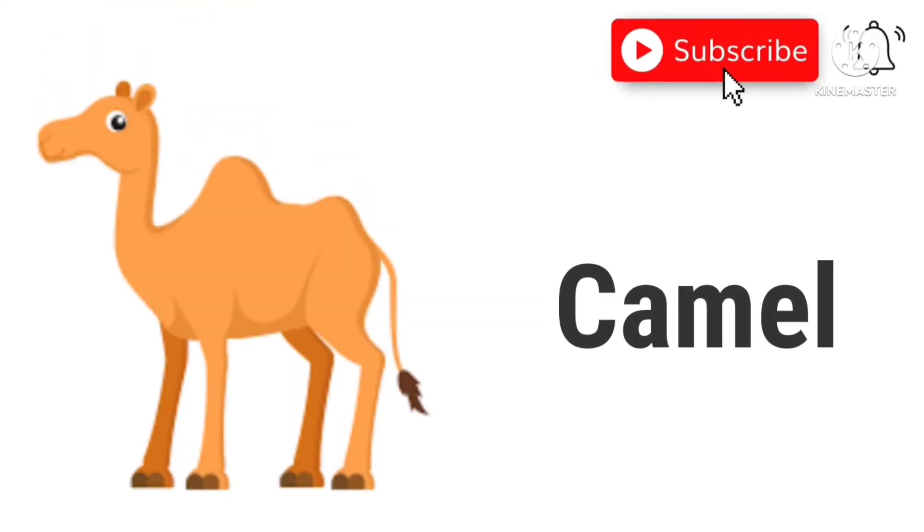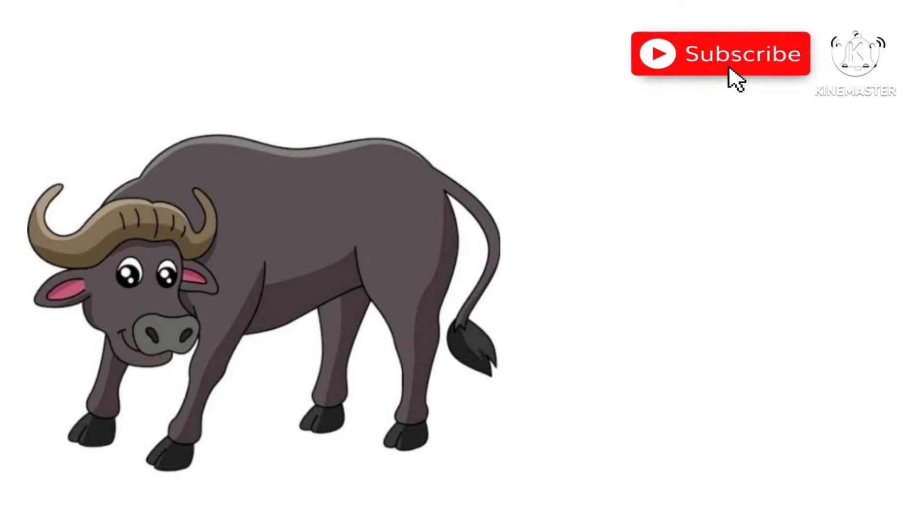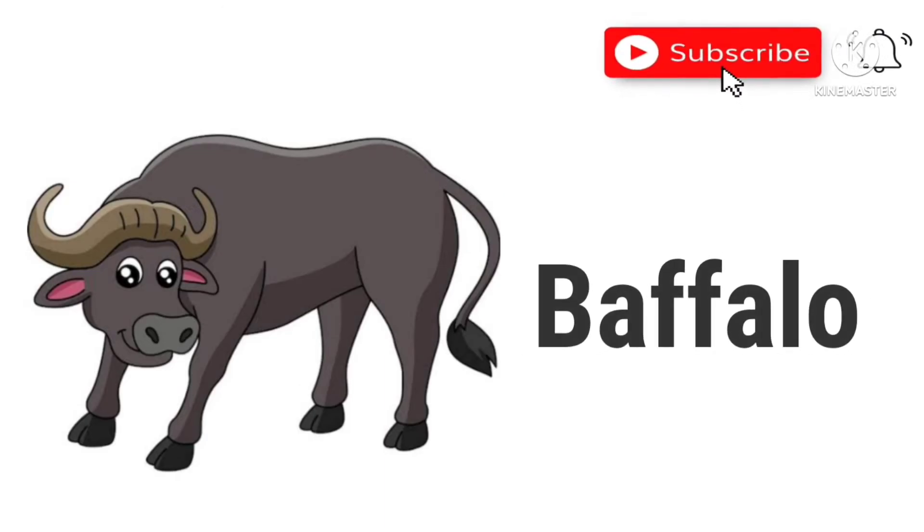Camel. This is a camel. Buffalo. This is a buffalo.